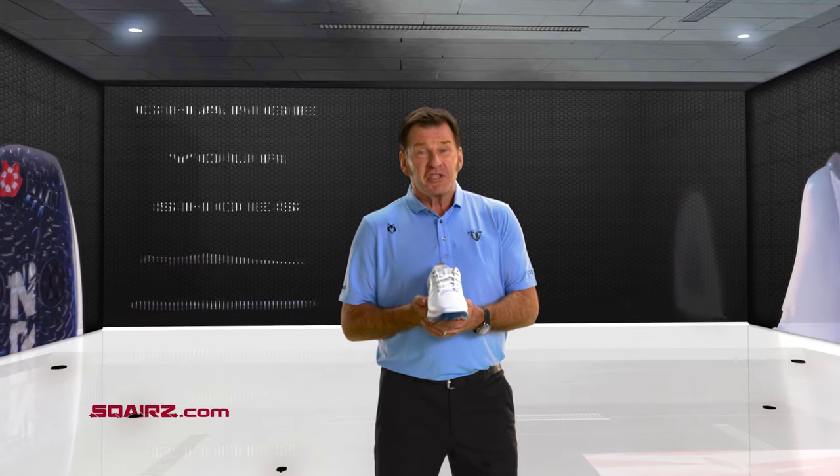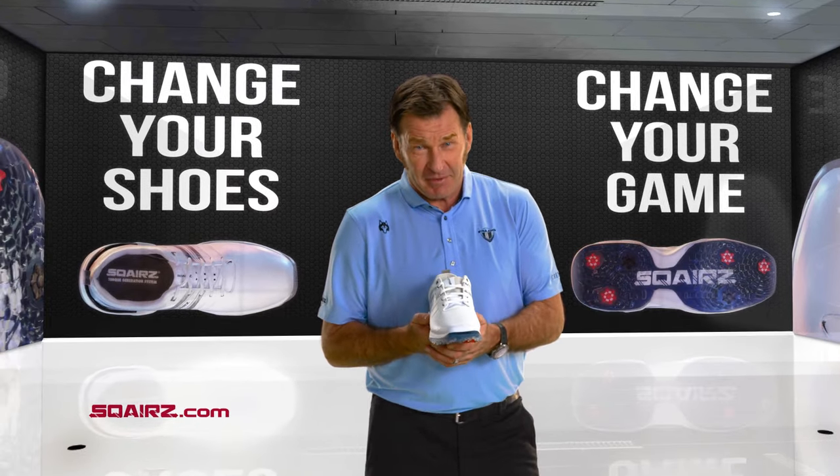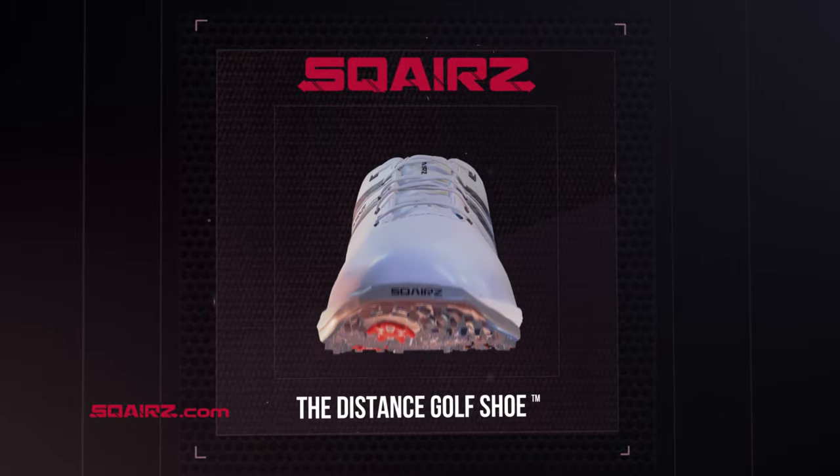Visit Squares.com, change your shoes, change your game. Squares — the distance golf shoe.